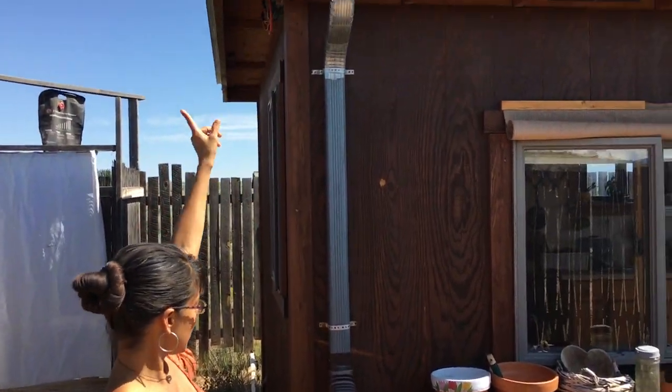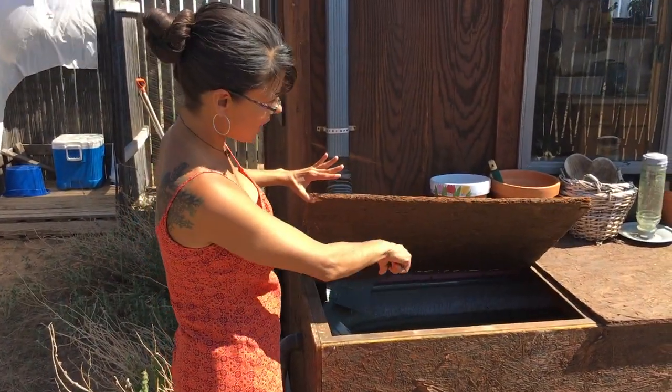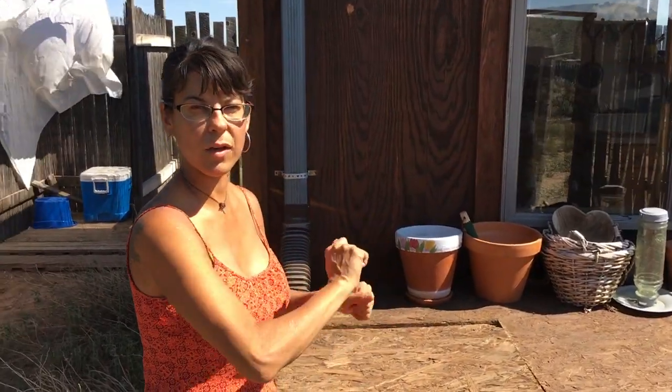My water catchment system collects from the roof and comes down here, and it goes into the still tank here. Then I just pour pitchers into my water container.